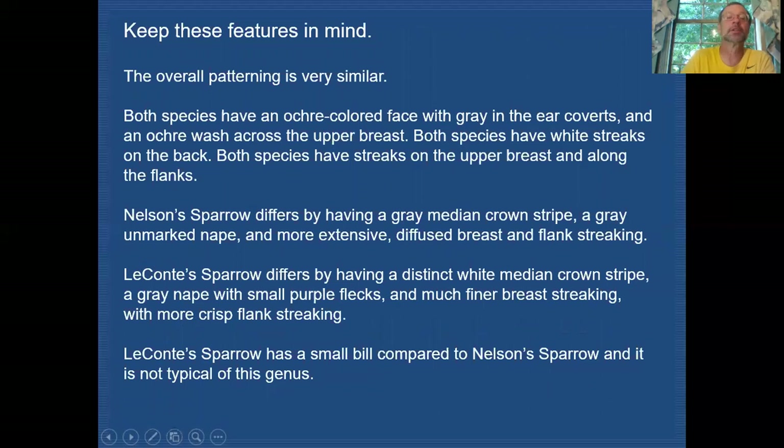Keep these features in mind. The overall patterning is very similar between the two species. Both species have an ochre colored face, gray ear coverts, and an ochre wash across the upper breast. Both have white streaks running down the back and streaks on the upper breast and along the flanks. Nelson's Sparrow differs by having a gray median crown stripe, a gray unmarked nape, and more extensive but diffused breast and flank streaking. Le Conte's Sparrow differs by having a distinct white median crown stripe. The gray nape has little purple flecks in it, and the streaking on the breast and along the flanks is much finer and more crisp looking. Le Conte's Sparrow also has a smaller bill compared to Nelson's Sparrow, which is not typical for this genus.